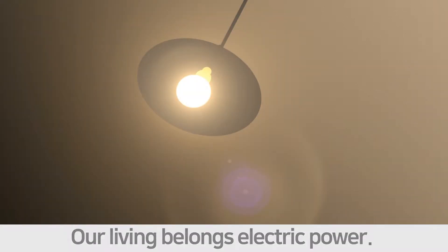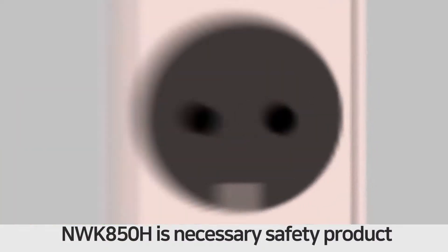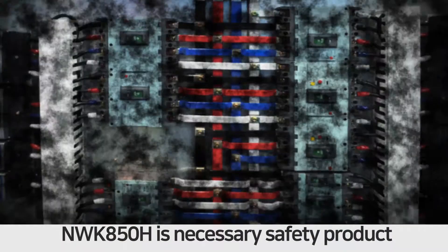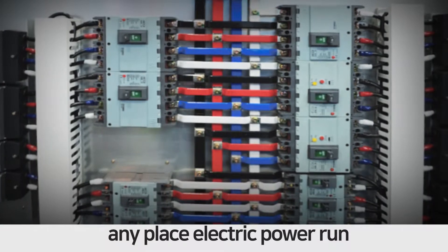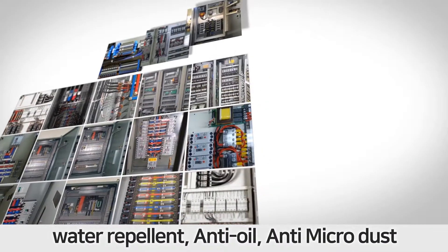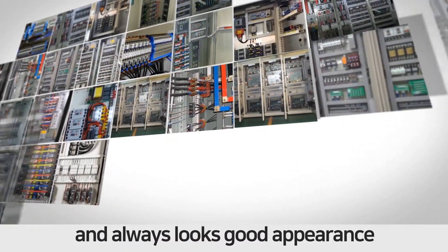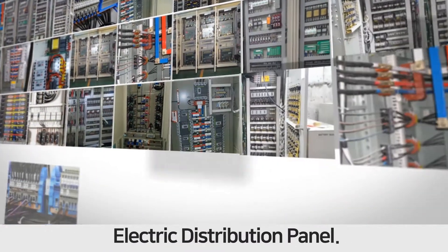Our living depends on electric power. NWK 850H is a necessary safety product for any place where electric power runs. NWK 850H non-stick coating gives water repellent, anti-oil, anti-microdust protection, and always maintains a good appearance on electric distribution panels.